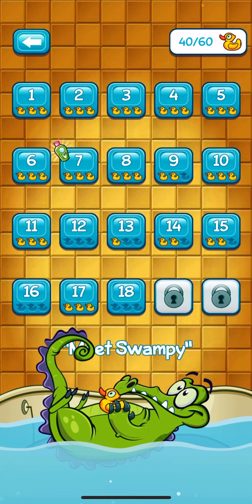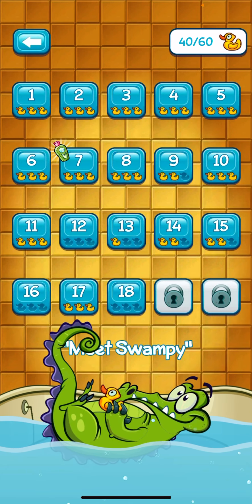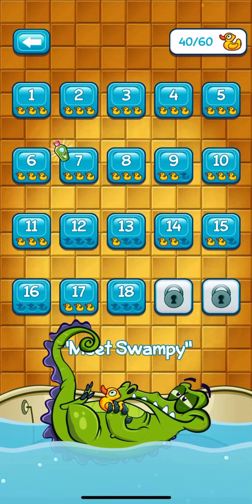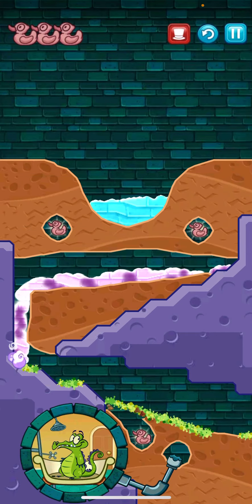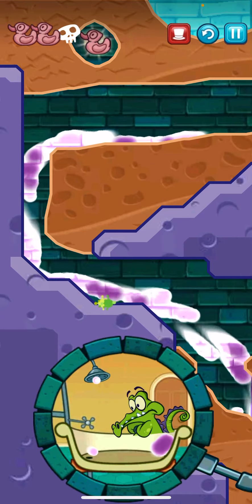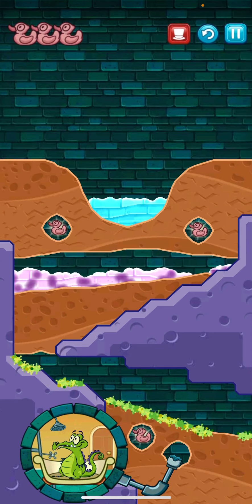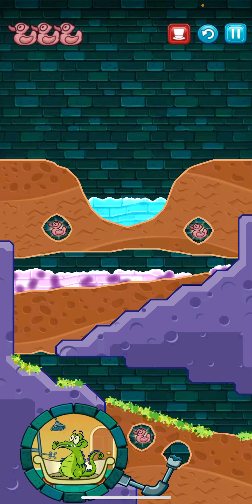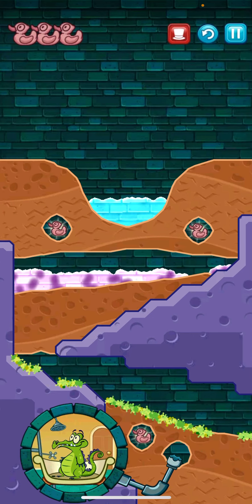The age rating on this game is 4 and up, and I did try this with my grandson, who will be 4 in a few weeks. He liked it, but his favorite thing to do was to send the hazardous water straight to Swampy's shower. He thought that was hilarious. So I really think this would be better for kids maybe 6 and up to actually be interested in successfully completing the puzzle the right way.